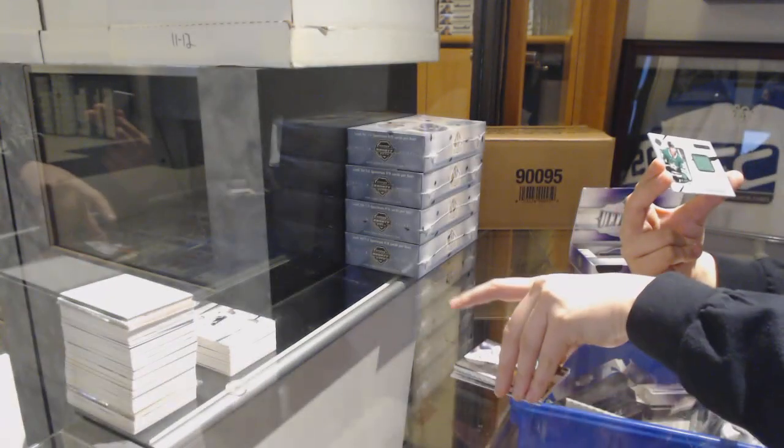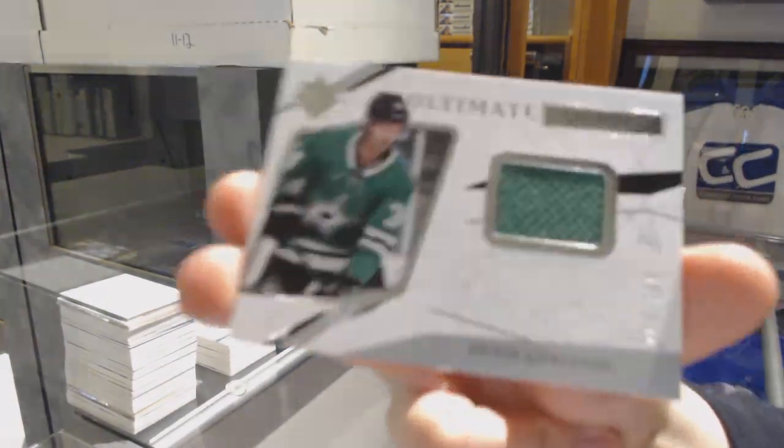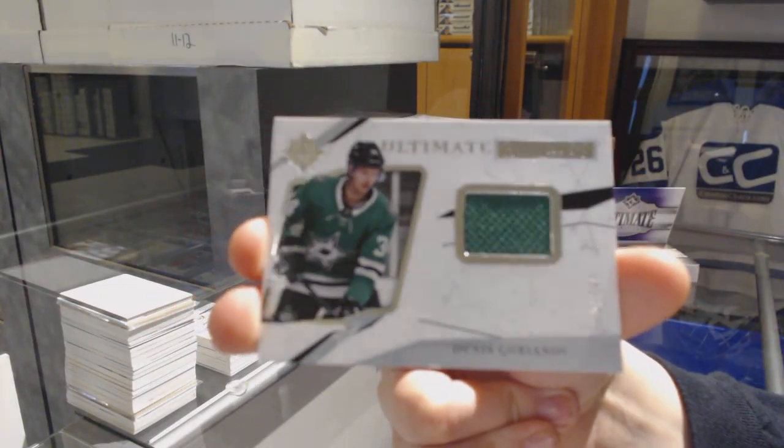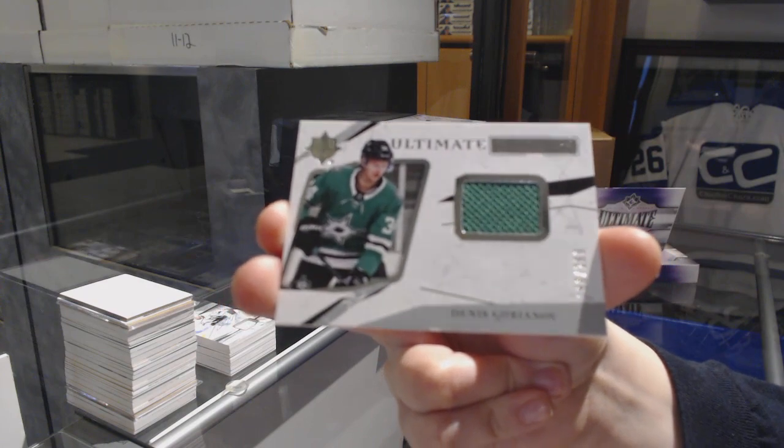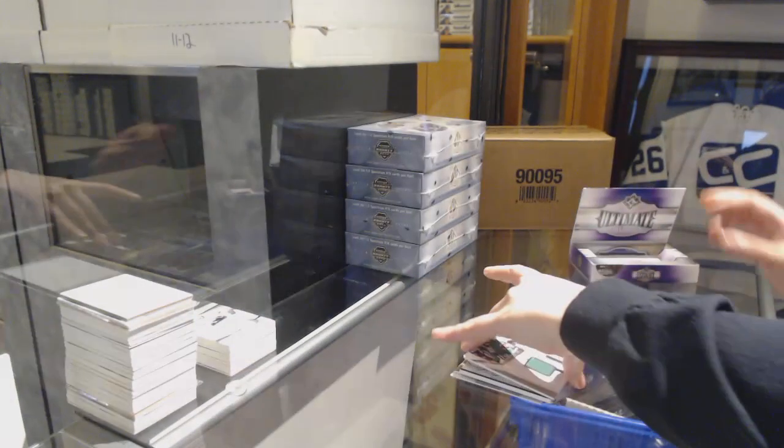And we finish off with a rookie dirty of Denis Yorionov for the Dallas Stars. There's a little nick in the bottom there, unfortunately, but nothing too crazy. And there we go, everybody!